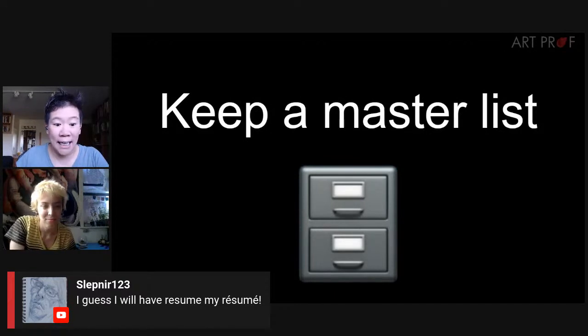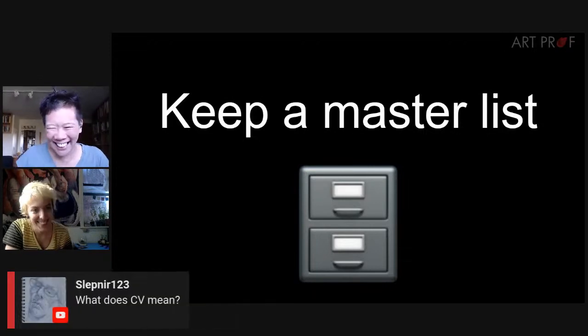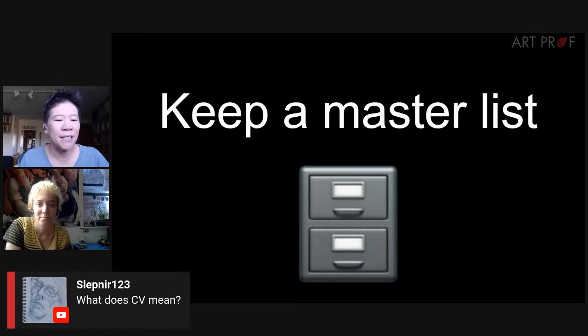A viewer asks what CV means. CV stands for curriculum vitae, which Clara offered to put in the chat for people who'd like to know the spelling.